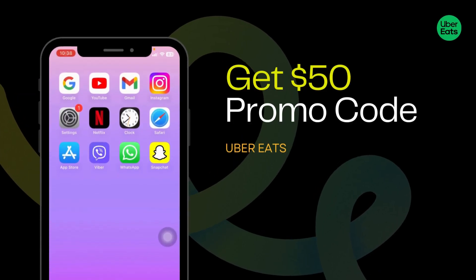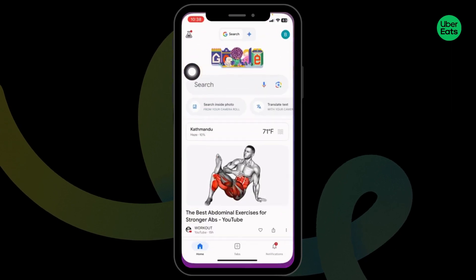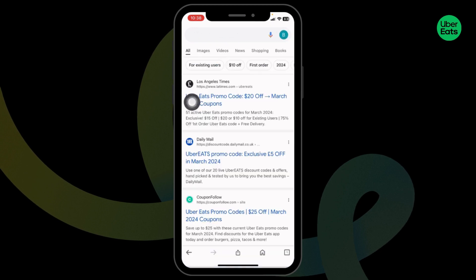How to get a $50 Uber Eats promo code. Launch your preferred browser. At the top, you will see the search box. Over there, type in 'Uber Eats promo code' and search for it.